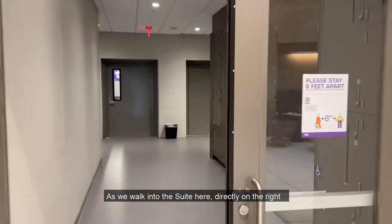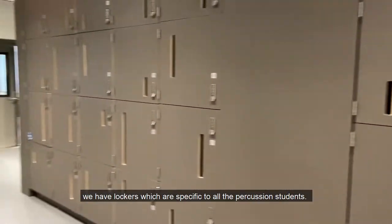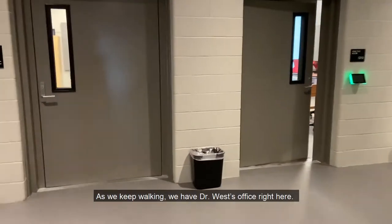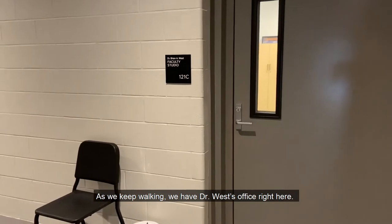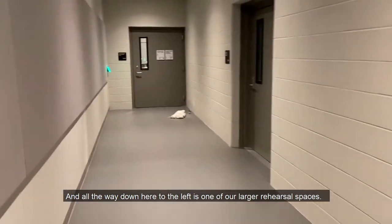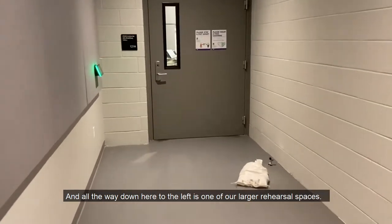As we walk into the suite here, directly on the right we'll have lockers which are specific to all the percussion students. As we keep walking, we have Dr. West's office right here. There are a bunch of practice rooms to the right, and all the way down here to the left is one of our larger rehearsal spaces.